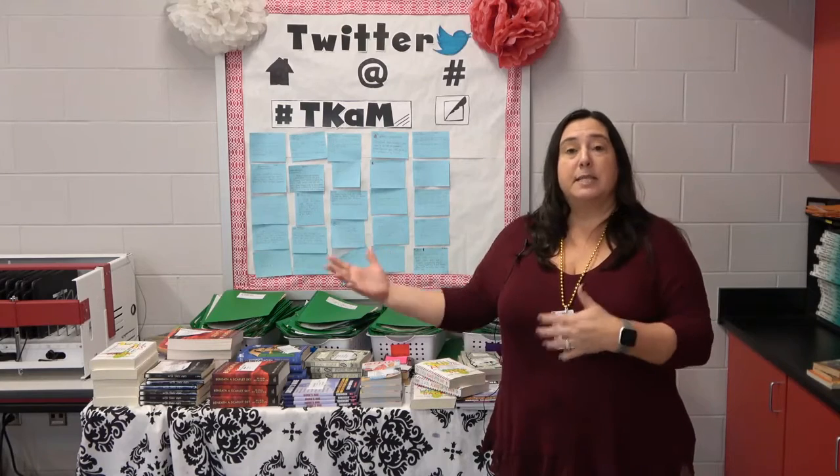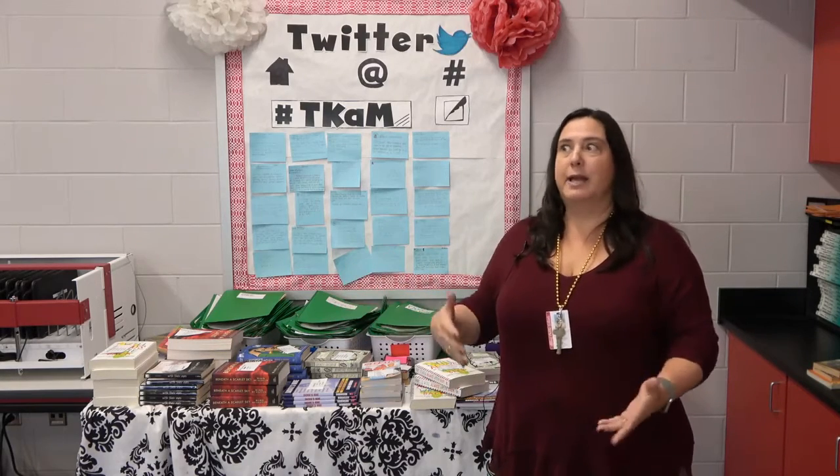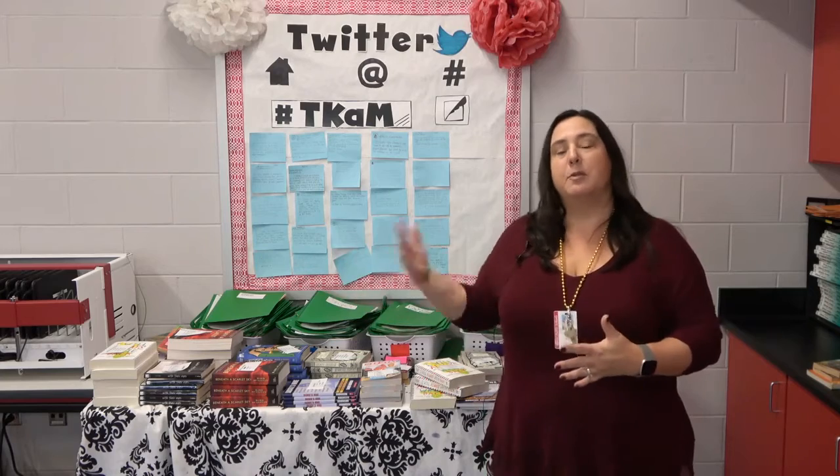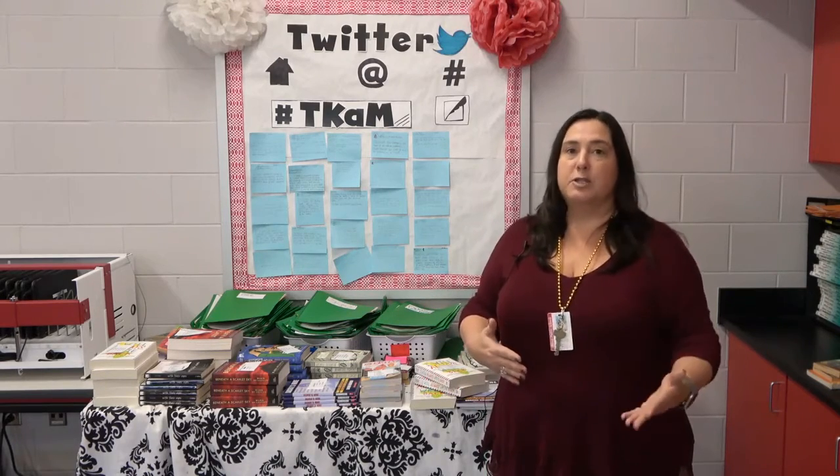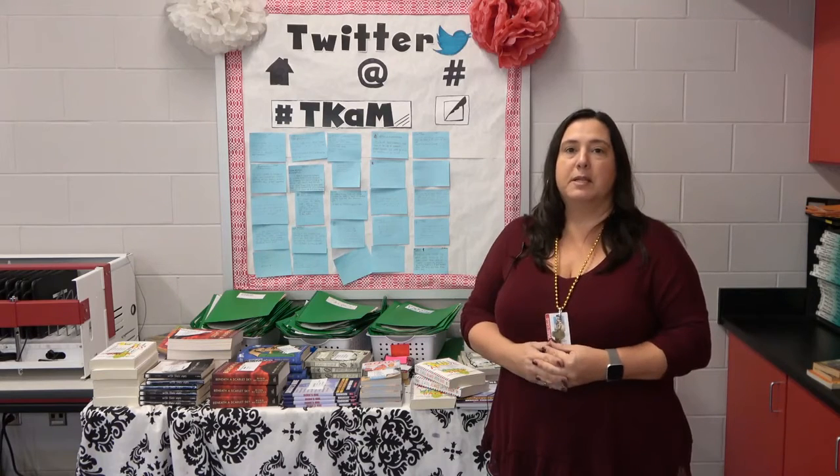The great thing was that I was also able to take some books from a Biloxi First grant about three years ago and roll them into the project as well. It's been really great for us over the years to be able to use the materials we get from Biloxi First.